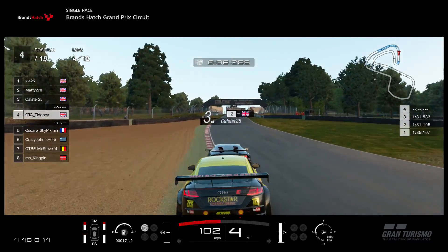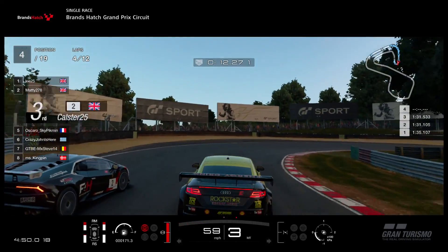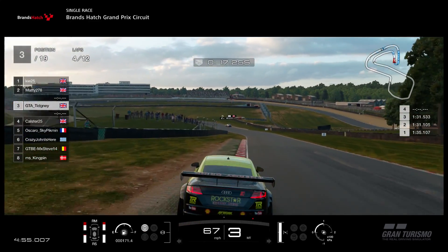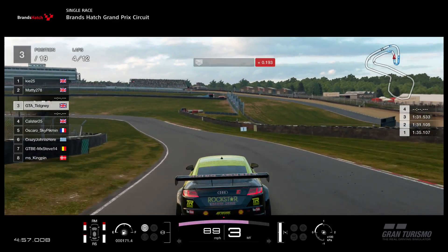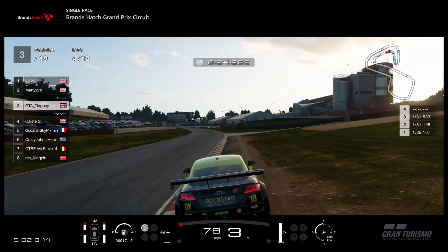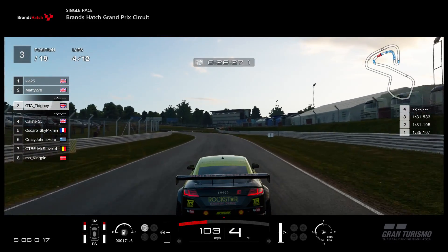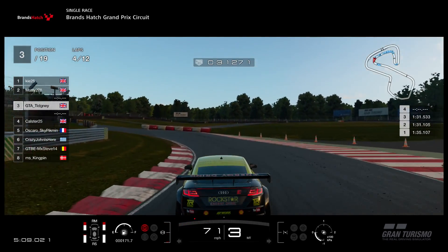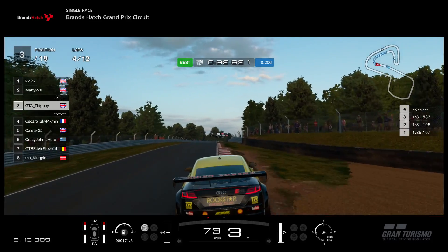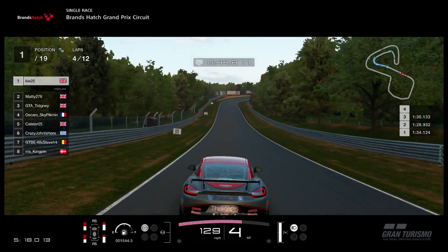Now Tichini is still on the back of Calster — all over him into the hairpin, into the Druids. He gets the move done and this time he can run him out. Yes he can — he gets ahead before the exit of the turn, and Calster can't quite fight that one back into Graham Hill Bend at the bottom of the hill. Look at the gap ahead — that is opening up massively, a couple of seconds now at least. Tichini taking a defensive line through the narrow turn four — Calster would have been trying to fight back.